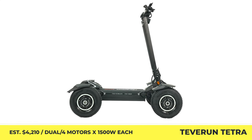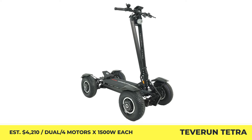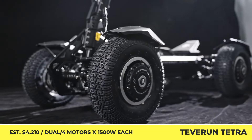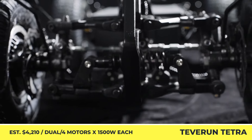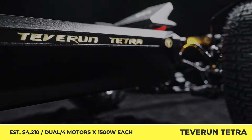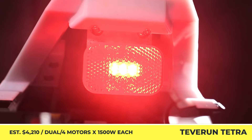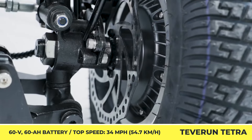Tevarun Tetra. For the upcoming 2025 model year, the Tevarun Electric Scooter Company is upping the ante and presenting a 4-wheel drive scooter for extreme adventures on the nearest dirt trail. The Tetra 4x4 scooter may be optioned with either a 2-wheel or a 4-wheel drive system, with 1,500 watts generated by every motor unit. The available traction control system can function in automatic mode and turn on the 4x4 drive when climbing hills.